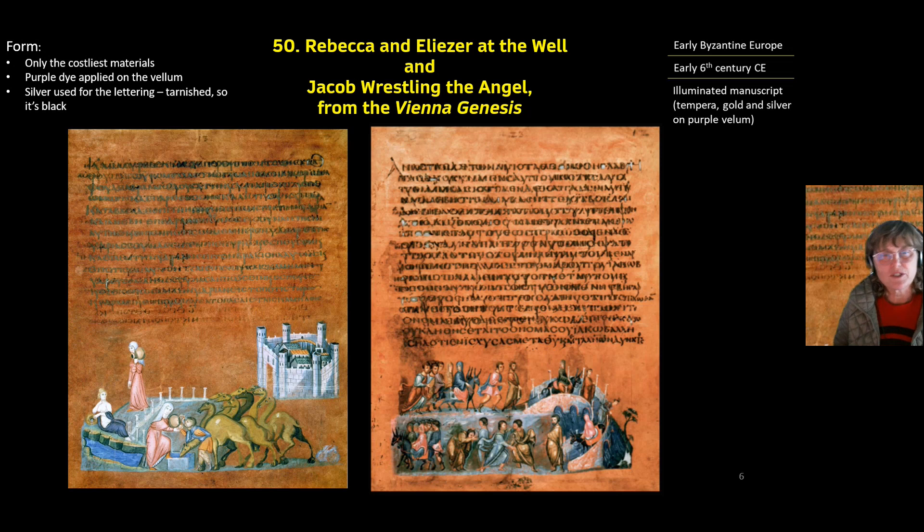It's no surprise that these two pages were created in this region of the world. Their form is that they were made of very expensive material — they are made with vellum, which is the lining of the stomach of, in this case, a calf.